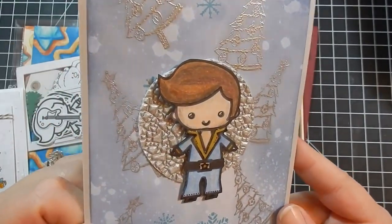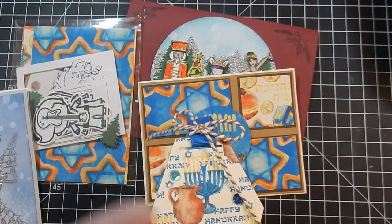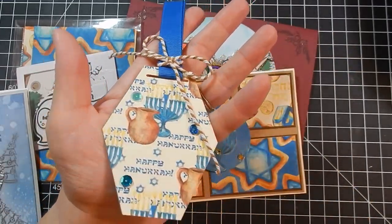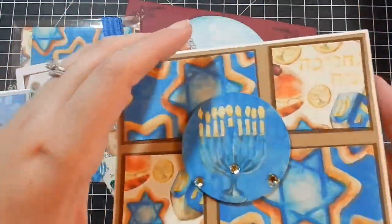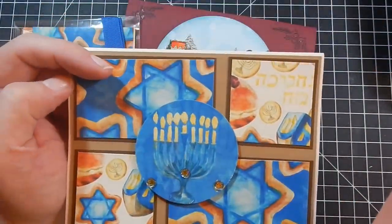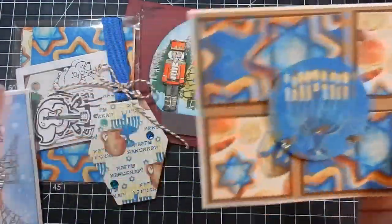She also made a Hanukkah card, which I think is awesome since I don't celebrate Hanukkah and wouldn't normally gravitate toward those stamps or paper. She made a gift tag and a card — she says the digital paper pack is by Alphabet Store on Etsy. Really cool, I love that.